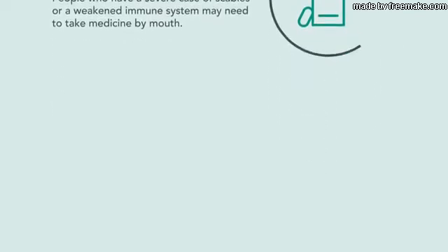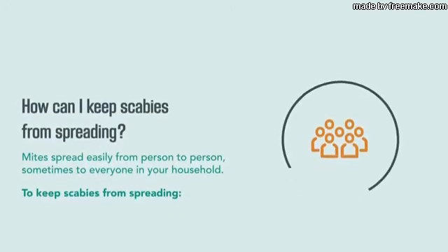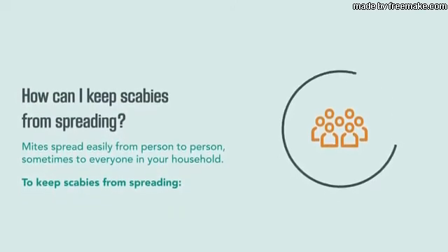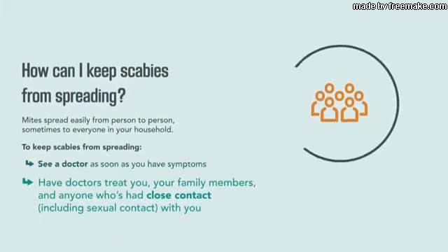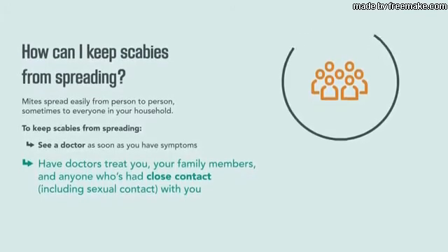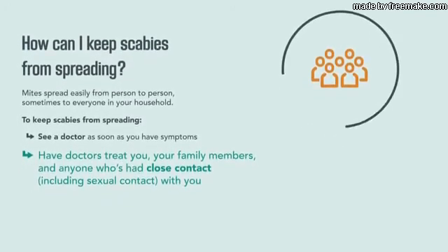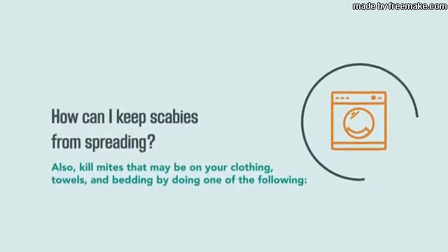People who have a severe case of scabies or a weakened immune system may need to take medicine by mouth. Mites spread easily from person to person, sometimes to everyone in your household. To keep scabies from spreading, see a doctor as soon as you have symptoms and have doctors treat you, your family members, and anyone who has had close contact — including sexual contact — with you.